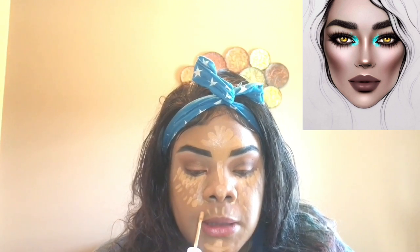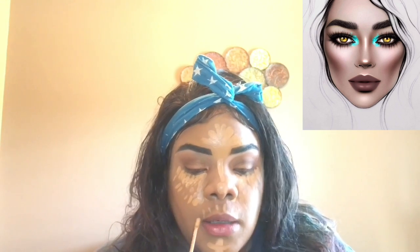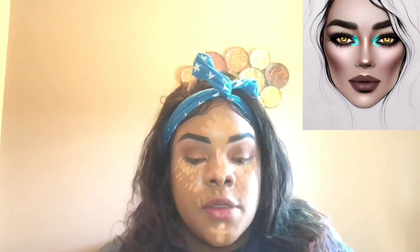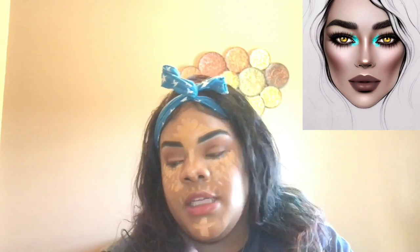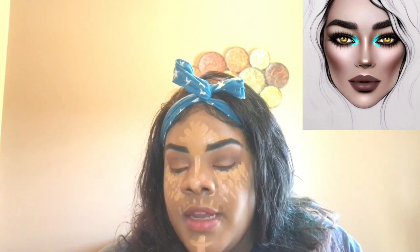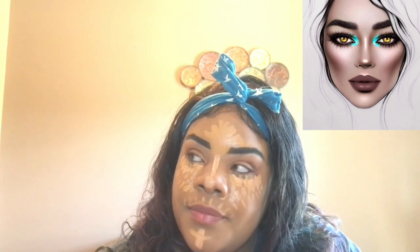And I didn't wax my upper lip, so we're going to hide it — that's what I do. I'm going to go off camera and blend all this in, because I don't think you really want to see that. I'll blend it in, use the powder, take the powder off, and come back with lashes on and the dots under my brows.